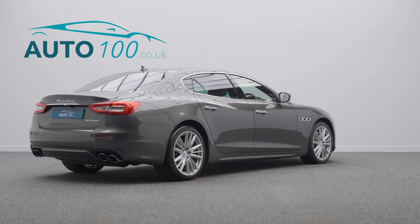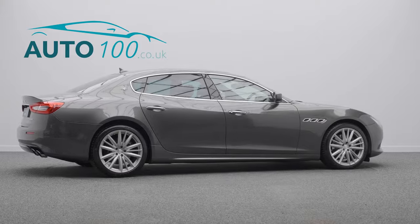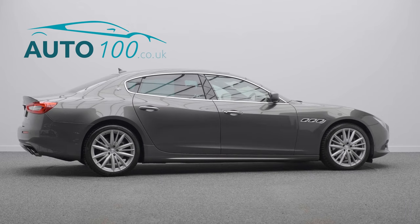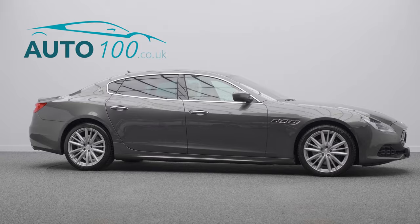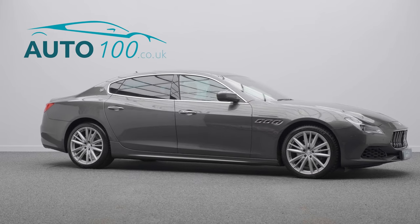This highly desirable driver's car also benefits from a Harman Kardon audio system, satellite navigation with Bluetooth connectivity, Apple CarPlay and Android Auto, electrically adjustable memory seats with heating function, rear parking camera, and front and rear parking sensors.